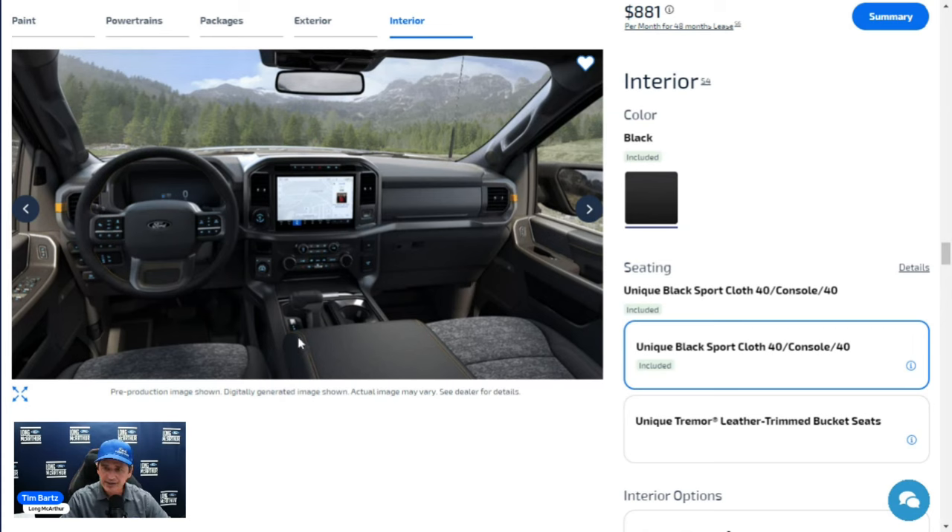Six upfitter switches in the overhead console let you control additional lights or accessories. Visors have a covered mirror. The media hub area in the 401A does not include a door cover. Two USB data charging ports are in the media hub area, and additional USB ports are in the console, along with a 12-volt power point.